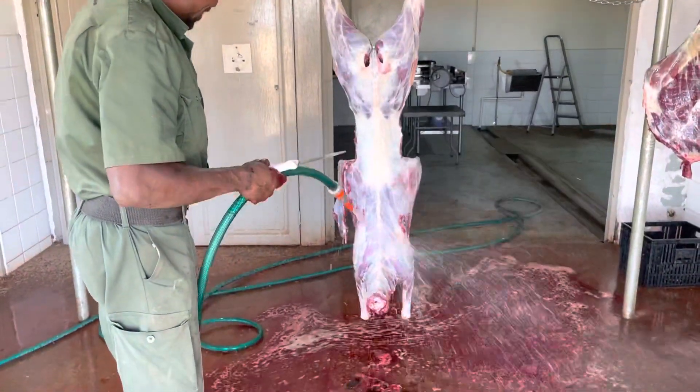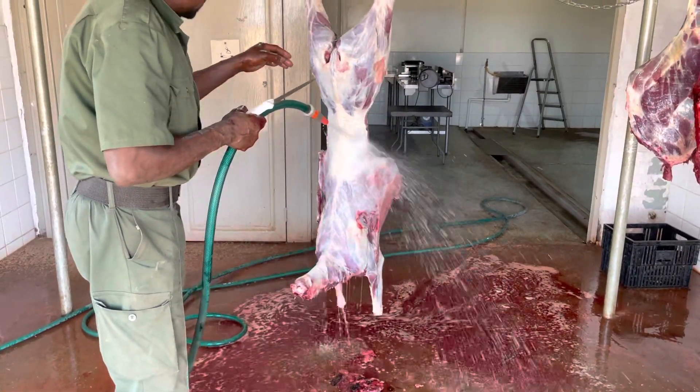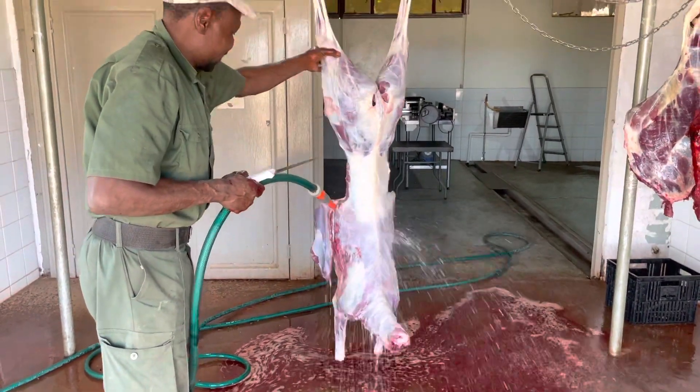Once you get an animal skinned and gutted, there's not a huge amount of meat in Paula.